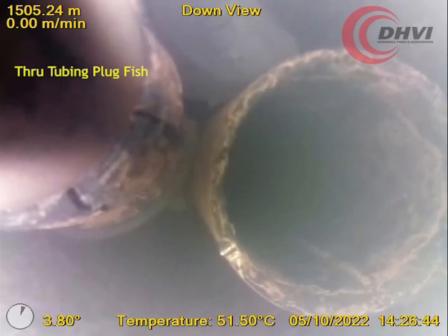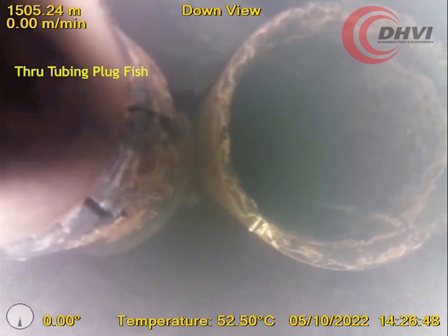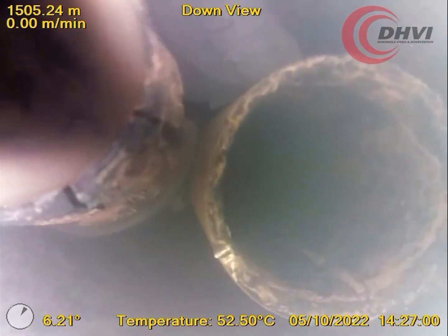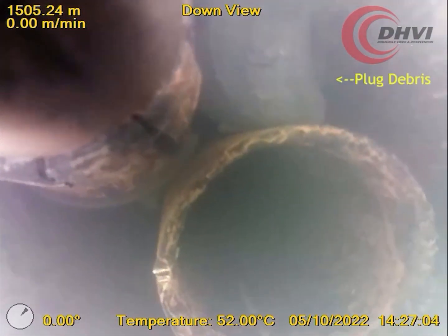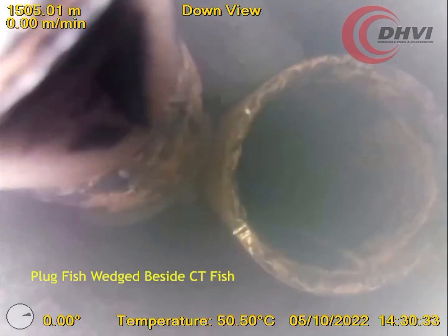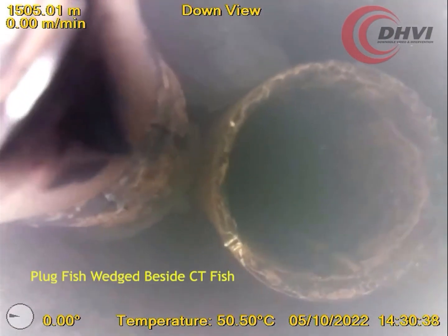In this video, DHVI was called out to inspect the orientation of an unexpected through tubing plug fish that was inadvertently left in the well. DHVI live streamed the video allowing the client to determine that the small through tubing plug had dropped and wedged itself in beside the coil tubing fish top.